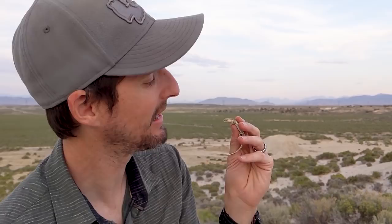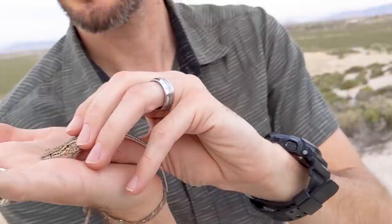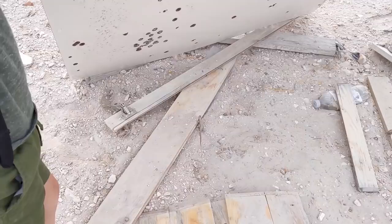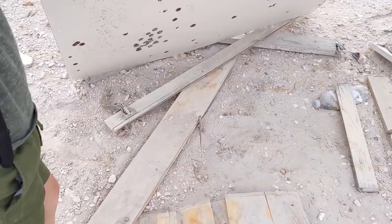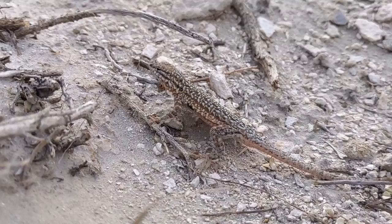I got my first lizard of the season. I think this is a female side-blotched lizard — I need my field guide to remember exactly. Look at this pattern, it's so nice. It's doing quite a little tail waggle; I don't want it to drop its tail. This confirms it: this is a male side-blotched lizard in the orange phase. You see the blotch on his side? That's why they're called side-blotched lizards.